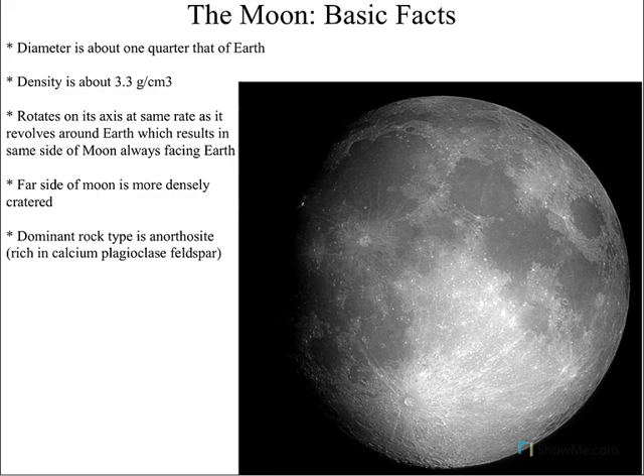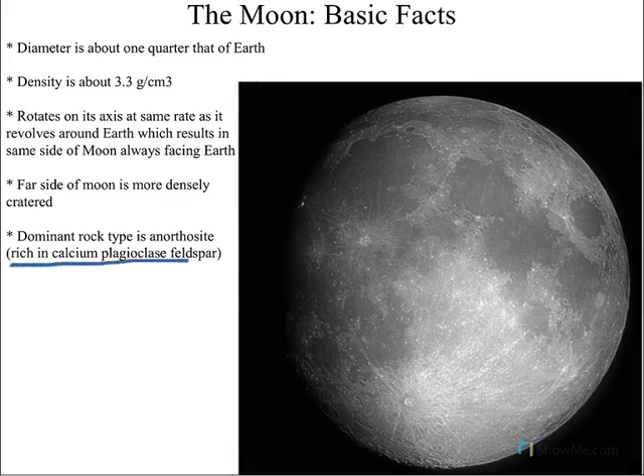These words may not mean much if you haven't had introductory geology, but the moon is made up of rocks and minerals that are very, very common on Earth itself. Keep that in the back of your head for a minute.